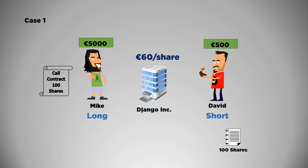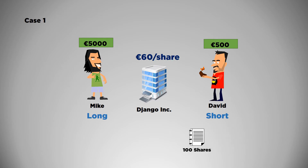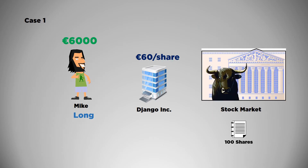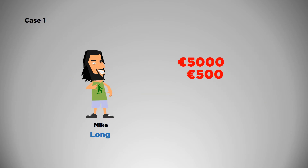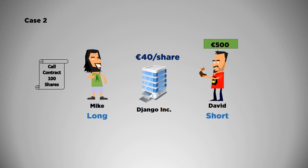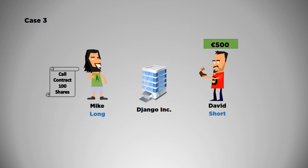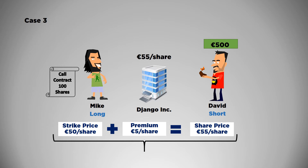Case one: the stock price increases to €60 before the option expires. Mike exercises the call option by buying 100 shares of Django from David for €5,000 in total, then sells them on the market at the market price of €6,000. He paid €500 premium plus €5,000 for 100 stocks and sold them for €6,000, netting a profit of €500. Case two: Django's price drops to €40 by the time the contract expires. Mike will not exercise the option because he can buy the shares on the open market at €40 per share. Mike loses his premium of €500 and David makes a profit of exactly the same amount. There's a third scenario: if Django's stock price rises to €55, it will break even for Mike since €50 is the strike price plus the €5 premium. Overall, Mike will lose money due to broker fees and transaction costs.